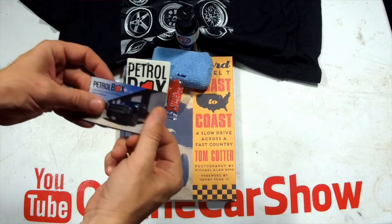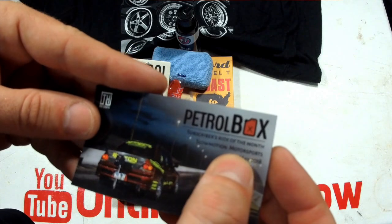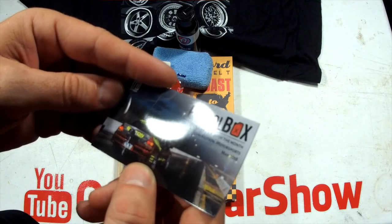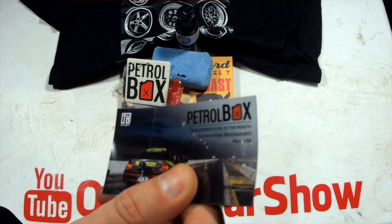Last but not least — the rides. I thought there was supposed to be two and there is a second one, it was stuck in there. Subscriber of the month: Slow Motion Motorsports, May 2018 — looks like a Lancer on a drag strip, really cool picture. We'll try to reach out to them on Instagram.